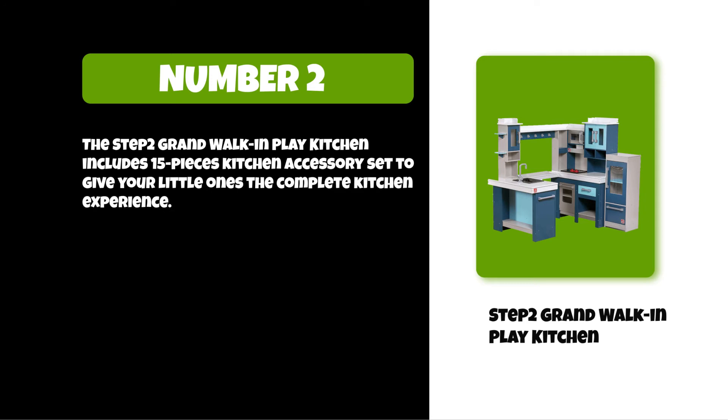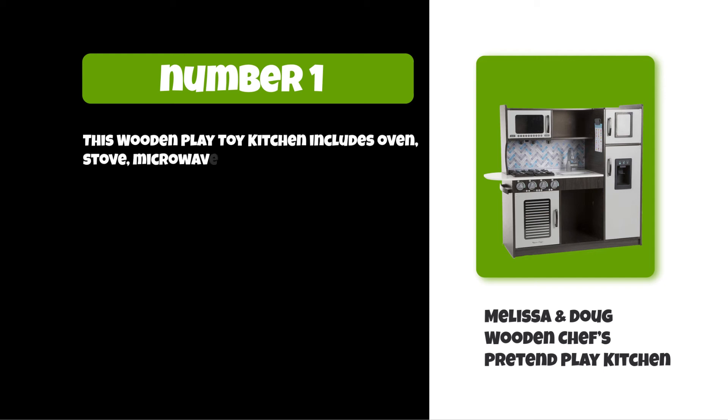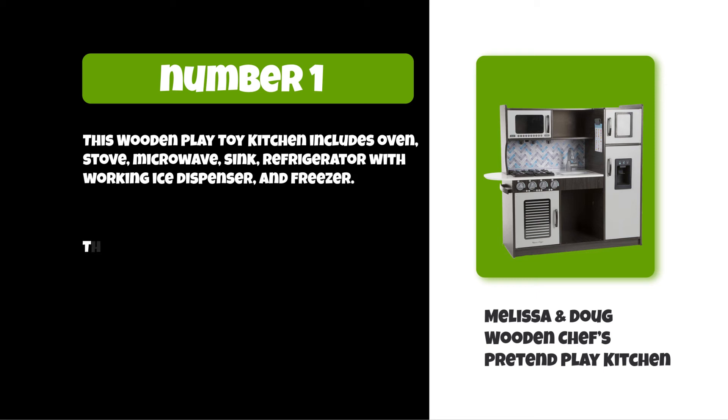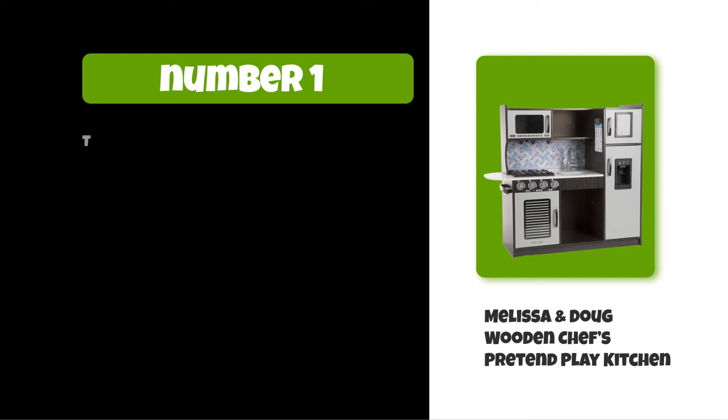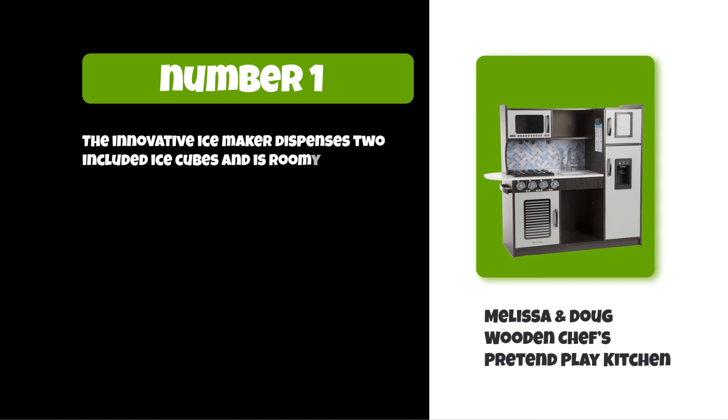At number one: Melissa and Doug Wooden Chef's Pretend Kitchen. This wooden play toy kitchen includes an oven, stove, microwave, sink, refrigerator with working ice dispenser, and freezer. This kitchen set is a durable wooden play kitchen with ample storage space for easy cleanup and better usage. The innovative ice maker dispenses two included ice cubes and is roomy enough for multiple kids to play at once.